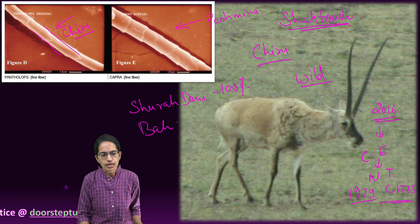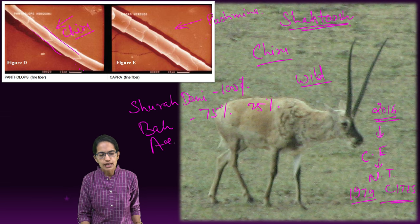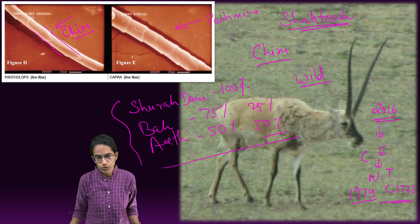Another blending type is Athedhan, which is 50% Shahatush and 50% Pashmina. These blended Dhani products are also available in the market.